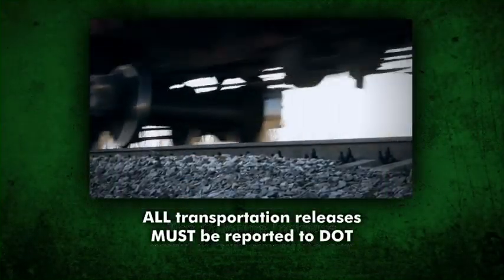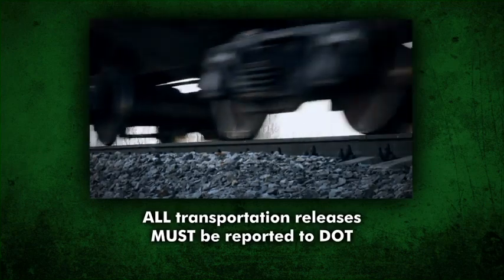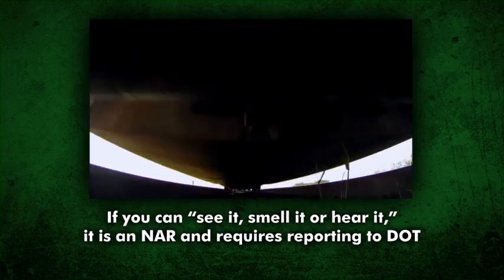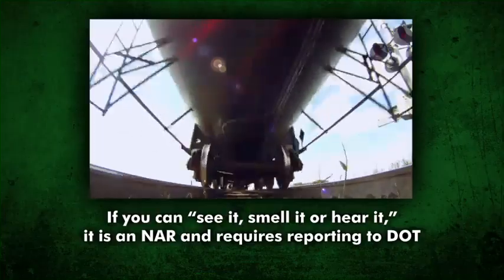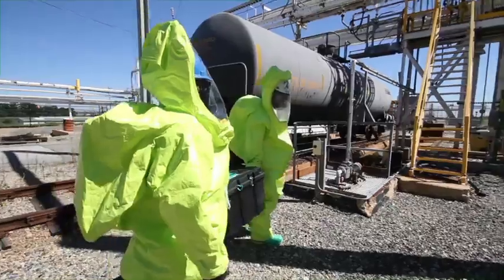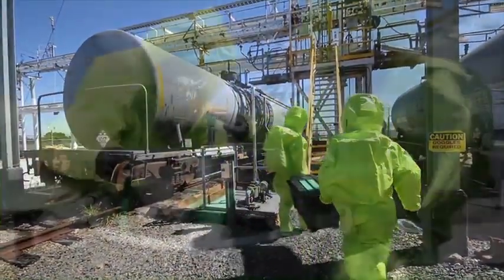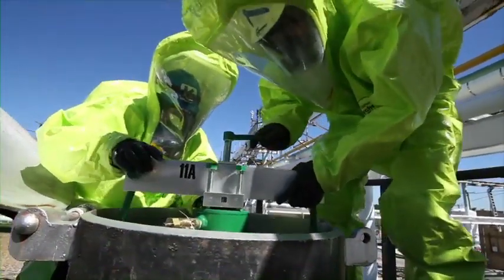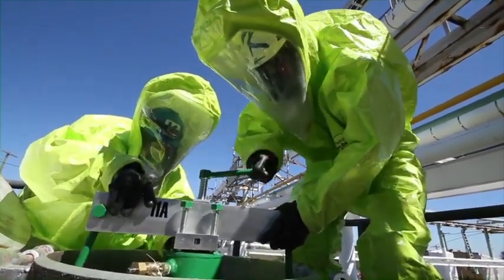All transportation releases, no matter the quantity, require reporting to the DOT. Basically, if you can see it, smell it, or hear it during transportation, it's a non-accident release, or NAR, and requires reporting to DOT. Chlorine emergencies should be handled by your trained on-site personnel. Regardless of the quantity released, any problems or releases involving chlorine should be reported to your supplier. They can offer valuable advice and assistance in handling a chlorine emergency.